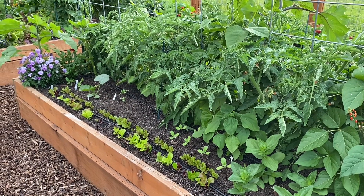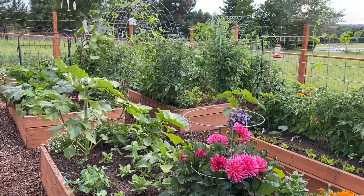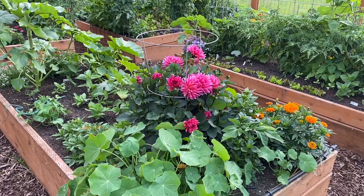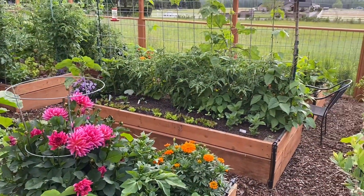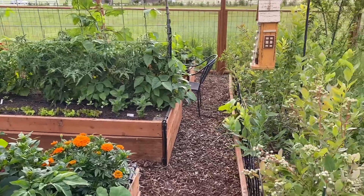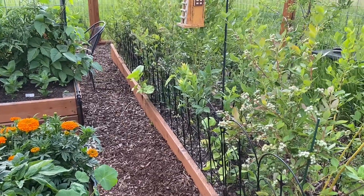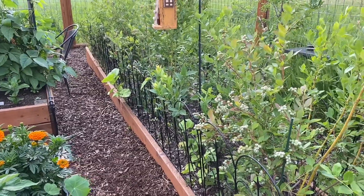So this bed has one purple Cherokee and two black krim tomatoes. Here you can see from the corner there's another great big dahlia, some nasturtiums. There's some sweetmeat squash in that bed as well as a scallop squash. And then here's a look at the blueberry patch. This blueberry bed is two foot wide by 16 feet long and it has six blueberry bushes planted in it that are four different varieties.